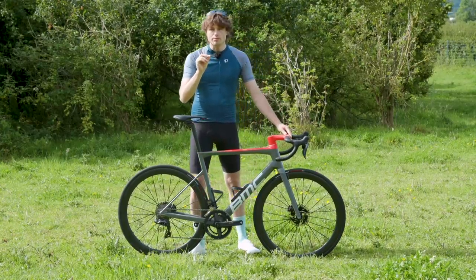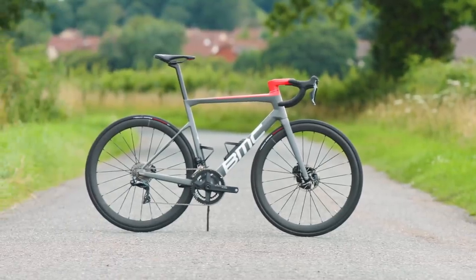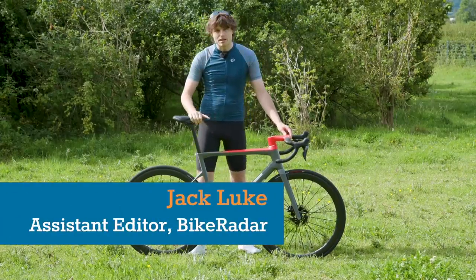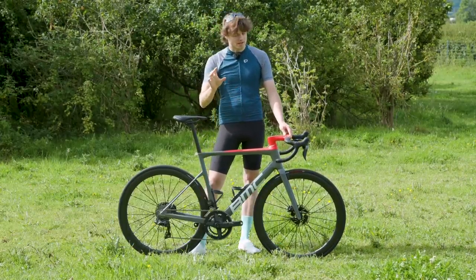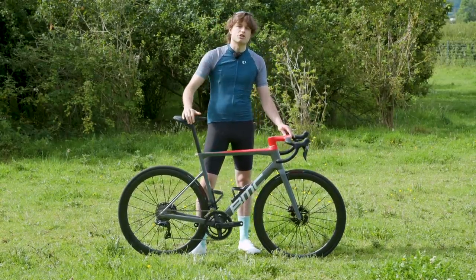This is the all-new BMC Team Machine, the Swiss brand's all-round race bike. For 2021 and to celebrate its 10th anniversary, the bike gets a suite of updates that promise increased aerodynamics, increased stiffness and a reduction in weight.